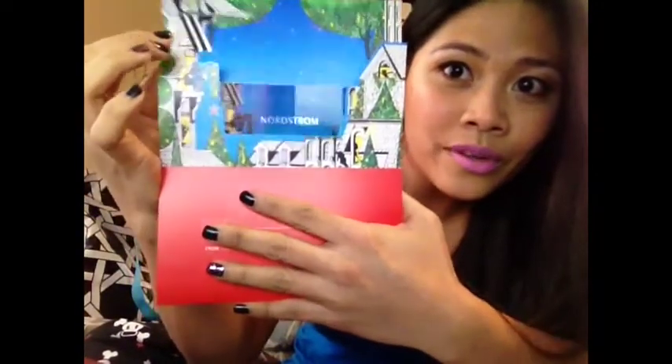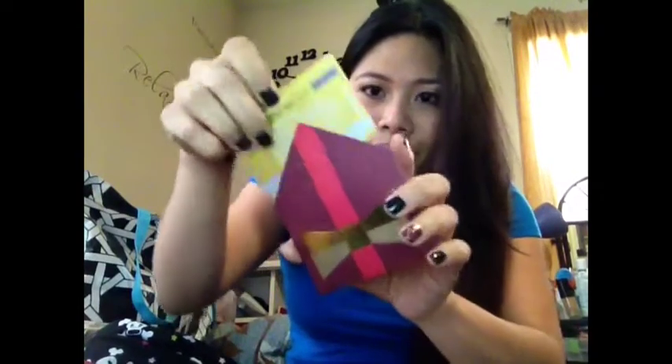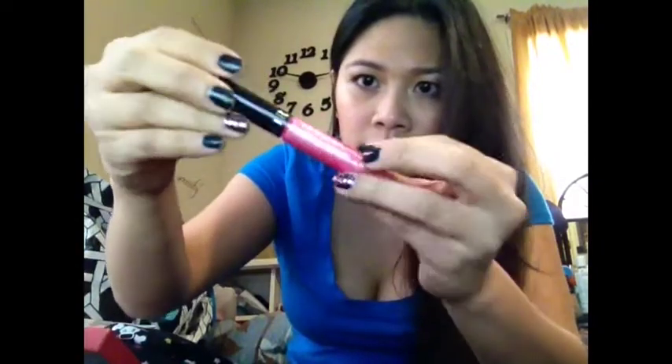So I got that Nordstrom gift card. Some of the other gift cards that I got are from Starbucks, and more gift cards from Kaffee, Bean, and Cheney. She also included this Sephora lip gloss.